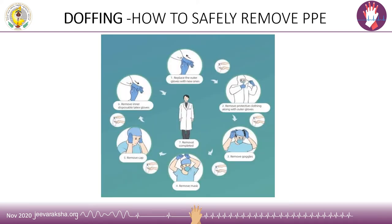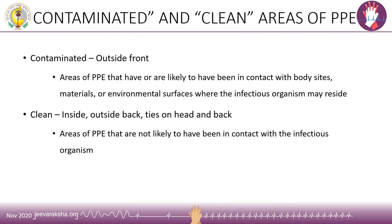Regarding the proper technique of doffing, or safely removing the PPE, we need to know which areas are clean and which are contaminated. The contaminated area is the outside front of the gown — the area likely to have come in contact with body sites, materials, or environmental surfaces where infectious organisms may reside. The clean area is the inside of the gown, the outside back, and the ties on the head and back — areas not likely to have come in contact with the infectious organism.